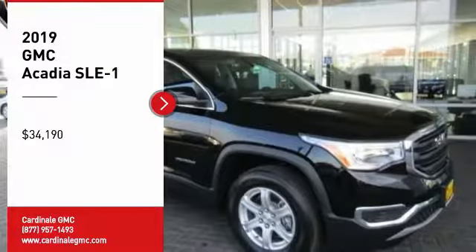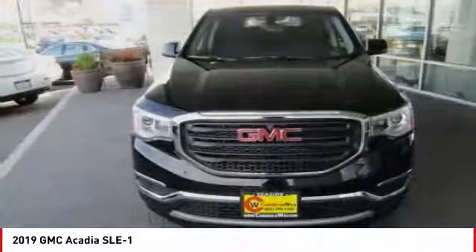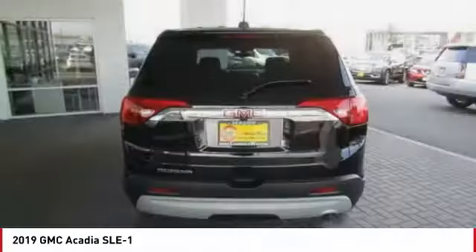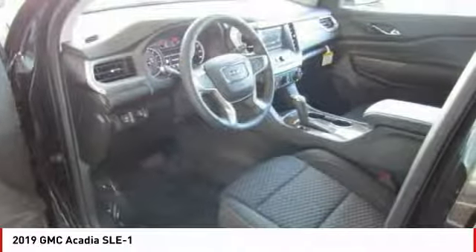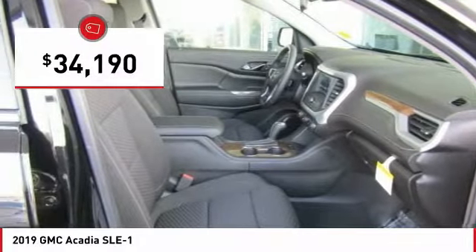Stop by and take a look at the 2019 Acadia. The GMC Acadia has great capability coupled with exceptional safety, offering better highway fuel economy than any other eight-passenger SUV, advanced technology, and thoughtful ergonomics. The Acadia is a premium utility that rejects compromise and is priced below $35,000.